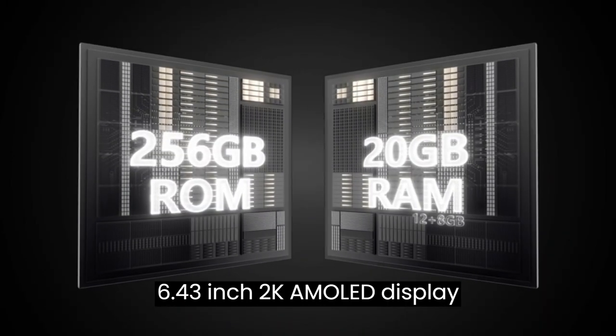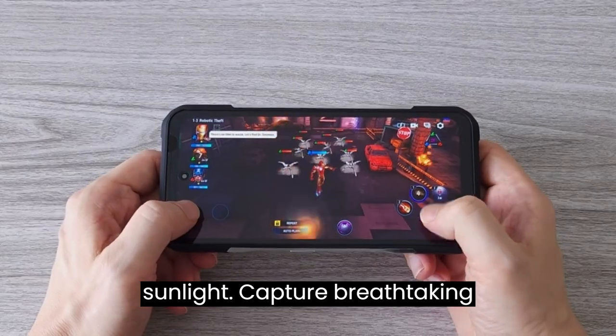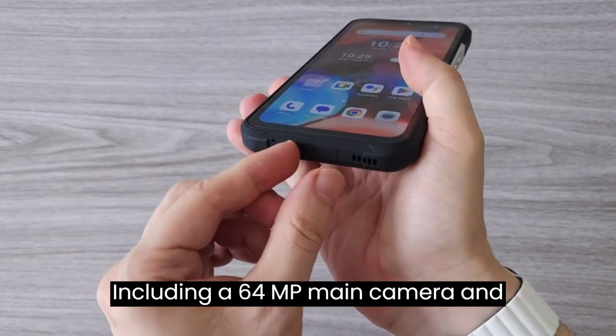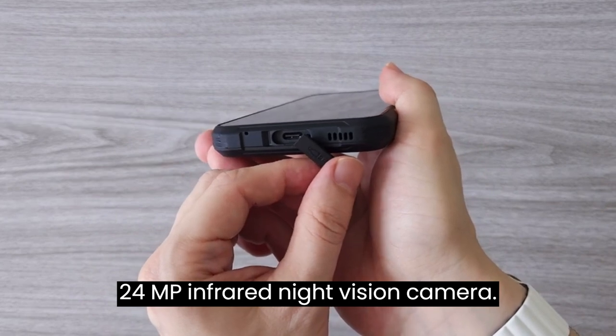The 6.43-inch 2K AMOLED display provides stunning visuals, even under sunlight. Capture breathtaking moments with its professional-grade AAAI camera system, including a 64MP main camera and 24MP infrared night vision camera.